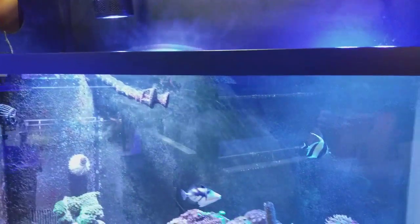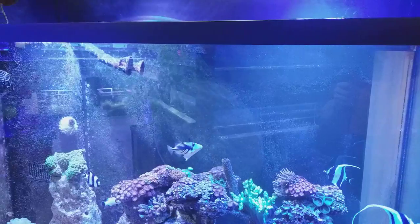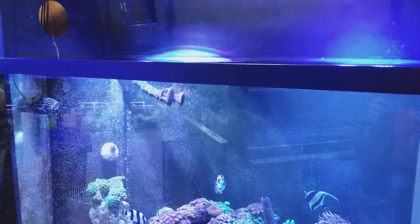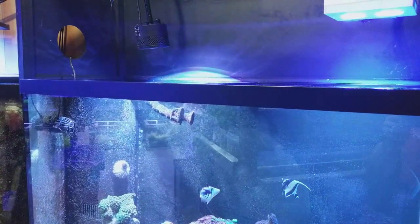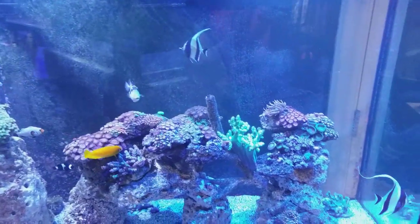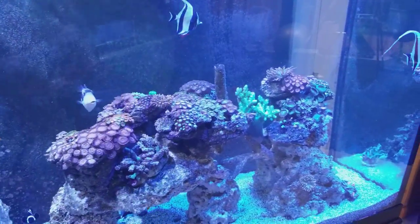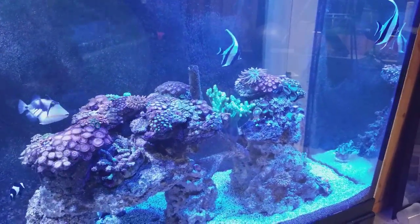It has one of the strongest blues and the deepest penetration. For a tank like this, the Kessil just can't quite cut it — not that there's anything wrong with the Kessil, it's just suited for a different aquarium. So you guys will see some new lights; the Kessils will be gone and so will the Hydras over this tank.